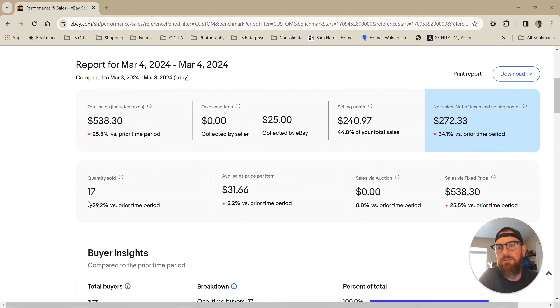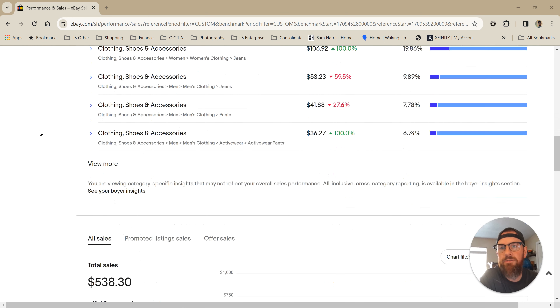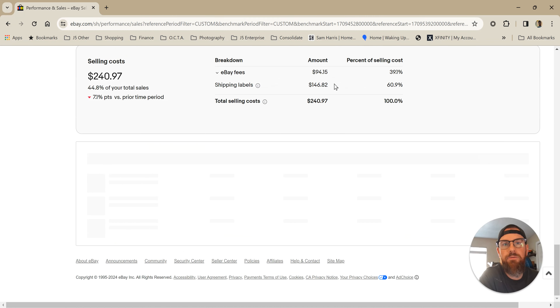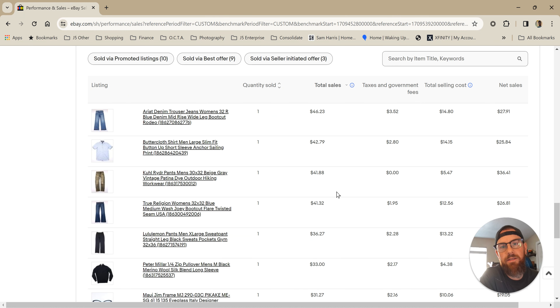I did 17 total sales yesterday — $538. So totally average there. Let me sort this high to low. So we got the top five. Most of them are in the 40s. One's at 36.